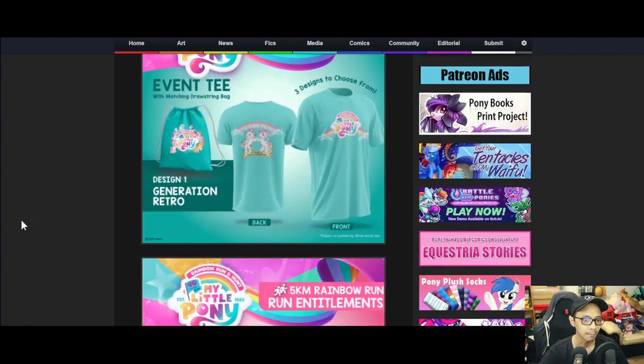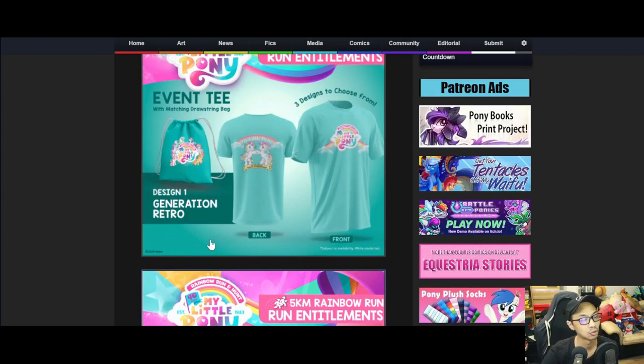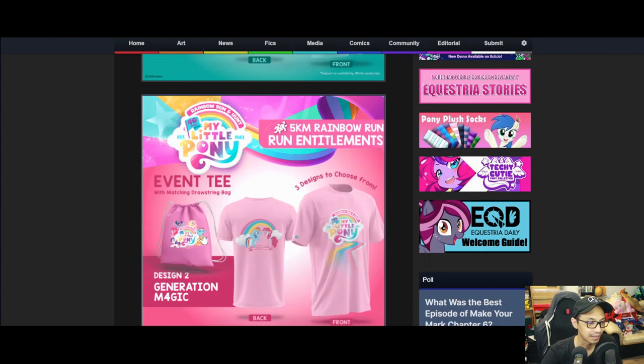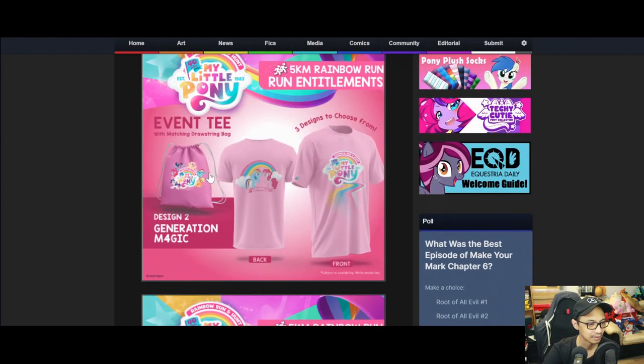The next one is Generation 4, still a five kilometer rainbow run, called 'Generation Magic.' The front has the same logo and the back features Pinkie Pie and Rainbow Dash. You also get a string bag with the Main Six - it looks like they're using the movie version of the ponies, with Twilight and classic Applejack visible.